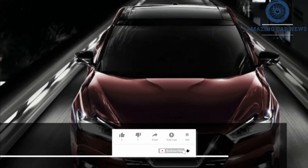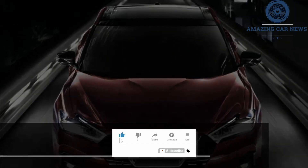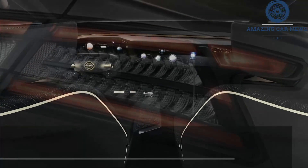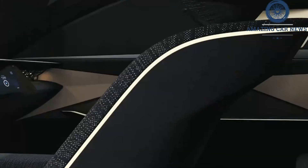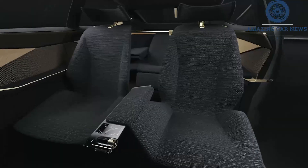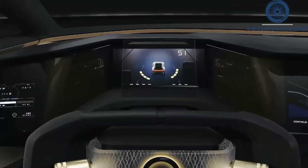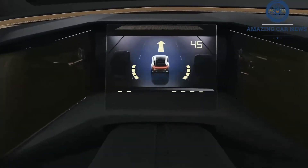Powering the current Maxima is a 3.5-liter V6 engine that delivers 300 horsepower and 261 pound-feet of torque. This engine pairs with a continuously variable transmission that delivers power to the front wheels. Though it could use an update in the powertrain department, we anticipate the 2022 Maxima to have the same setup.